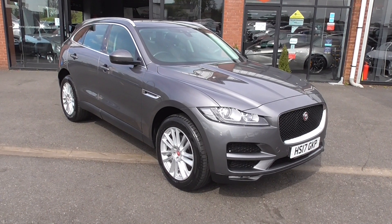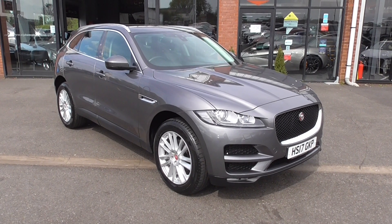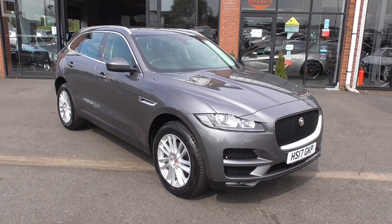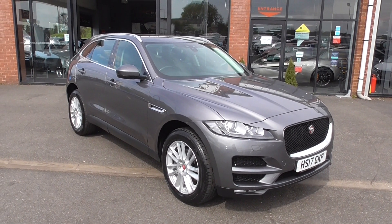Hi, welcome to Alpha Motors here in Wigan. My name's Graham and today I'm going to show you around this absolutely gorgeous 2017, on a 17 plate, Jaguar F-Pace Portfolio.